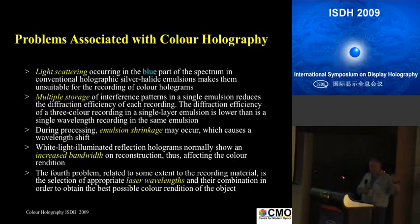The main problem with previous material is light scattering. If you use material that scatters light, you can't really record blue light. You need something that doesn't scatter. We also have multiple storage — three or more recordings in the same emulsion. You may suffer from emulsion shrinkage, which may affect the colors when you replay them. You also often have some increased bandwidth when you reconstruct them, which means you get desaturation of colors.